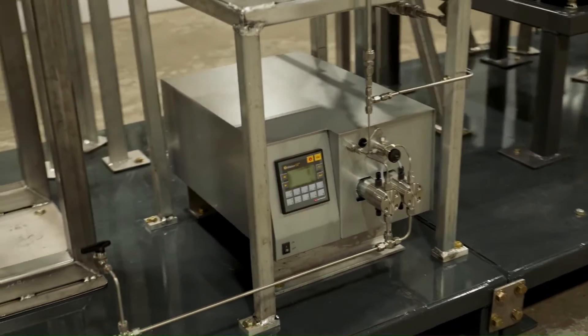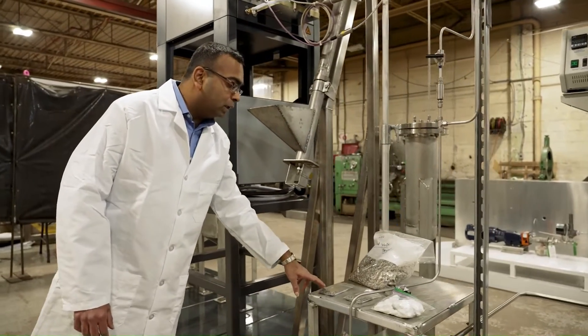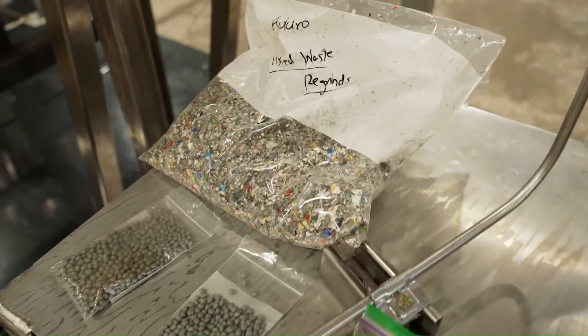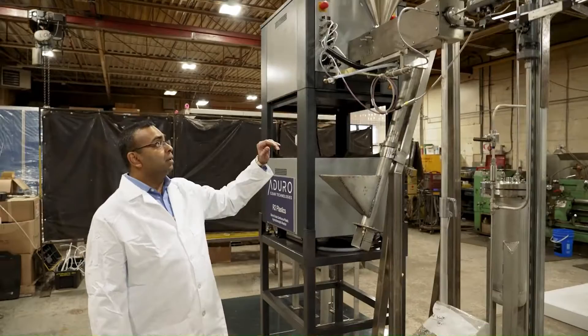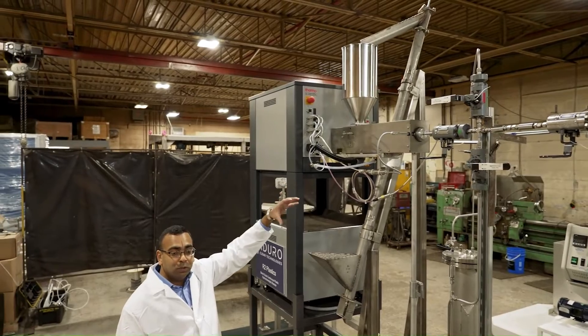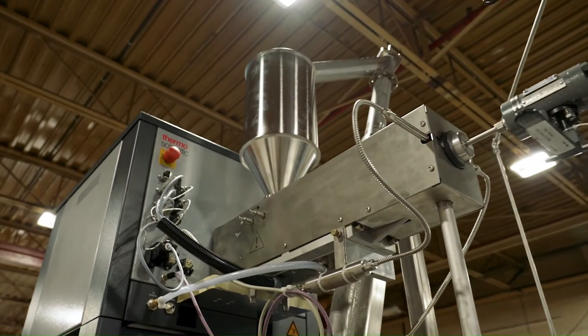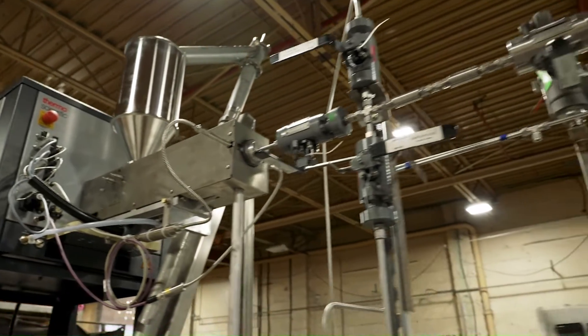This is an auger to fill the hopper for the extruder. We can feed in polyethylene, polypropylene, polystyrene, or mixed plastic using this auger into the hopper, and they are fed into the extruder. The extruder is used like a pump here — we increase the temperature of the plastic and push the material into the reactor system.